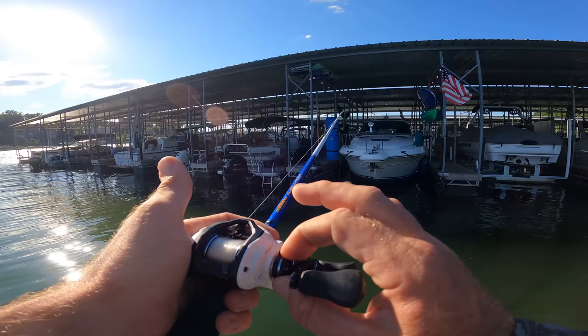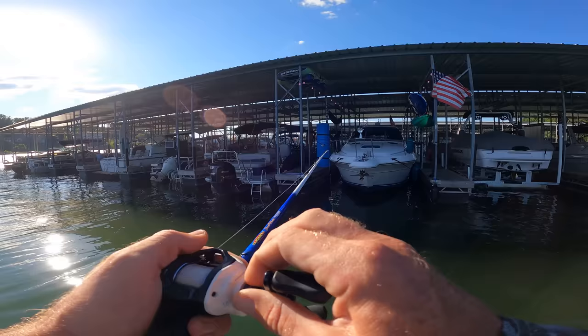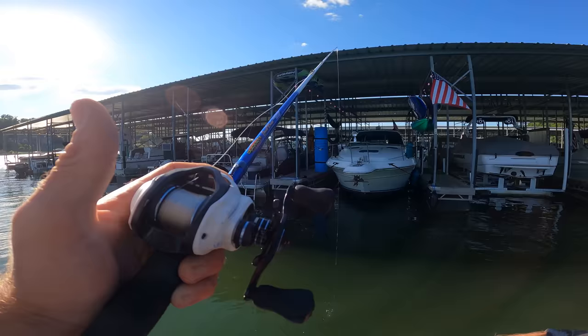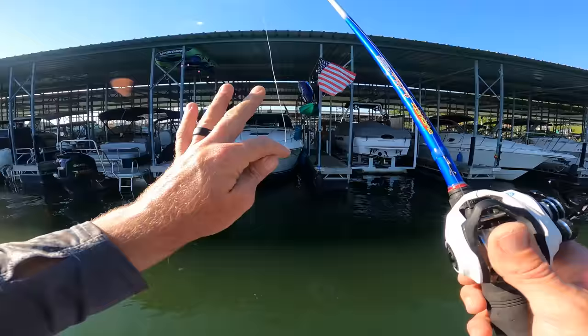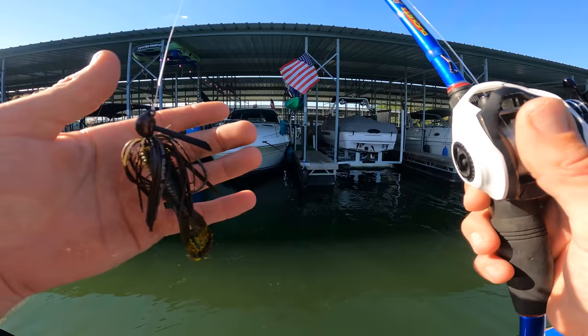Once that's set up, I'm going to crank up the tension knob a little bit. This is the first thing I do when I first try to start to pitch skip. I tighten it all the way up — what I want is to get it to where if I drop it and I don't hit the button or hold the spool, I do not get a backlash. The problem is it won't be free, so you won't get the distance underneath the docks, but you'll be able to make that cast without ruining your whole spool of fluorocarbon.